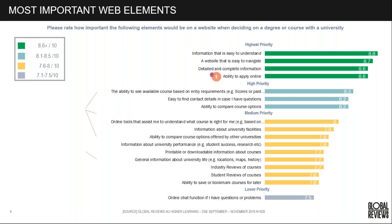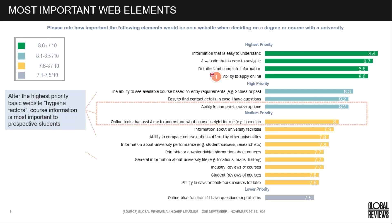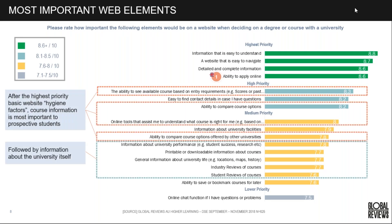Looking at the student mindset: when rating how important elements would be on a website when deciding on a degree or course at university, we see typical hygiene factors at the highest priority — it's easy to understand information, easy to navigate, information is detailed and complete. The ability to plan online is the number one priority for those in the UK, and we've done this for the UK DSE study as well, which we'll be sharing at the conference.